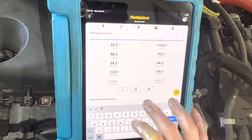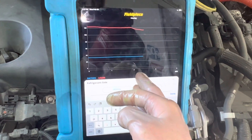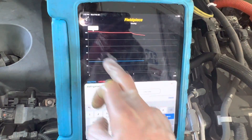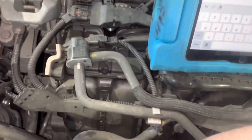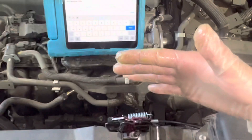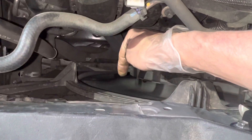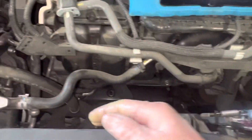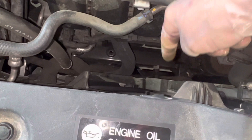Our pressure has been — I'm going in about four minutes; it says three minutes, but I've had it on there for about four before I started recording. As you can see, the high side pressure is dropping as the load is dropping inside the vehicle.